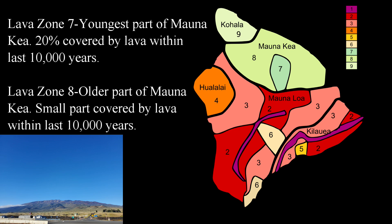Lava zones seven and eight are confined to Mauna Kea. Mauna Kea last erupted 4,500 years ago — it is considered dormant, not extinct — and erupts about once or twice every 10,000 years, so an eruption in the future is inevitable. However, since we're dealing with millennia between eruptions, it's safe here. Lava zone seven is the younger part of Mauna Kea, with 20 percent covered by lava within the last 10,000 years, while lava zone eight is the older part with only a small portion covered in that same period.